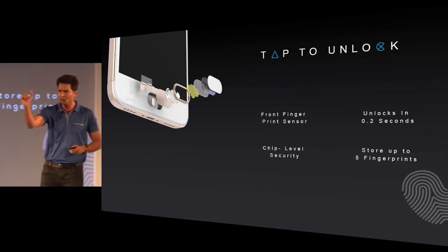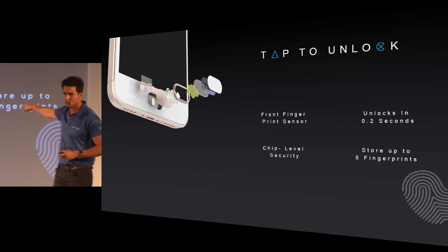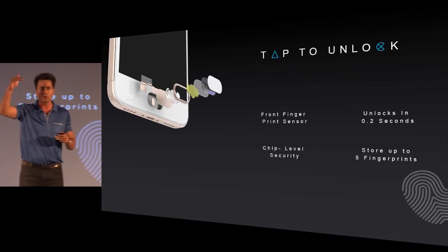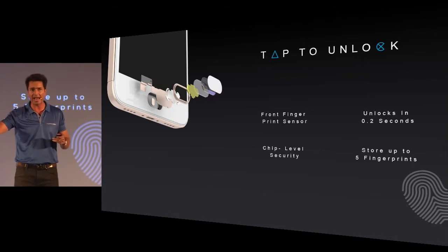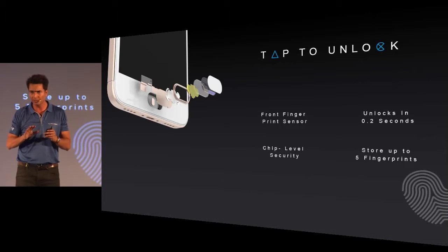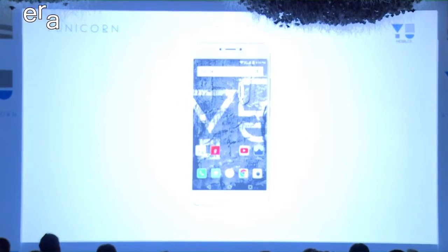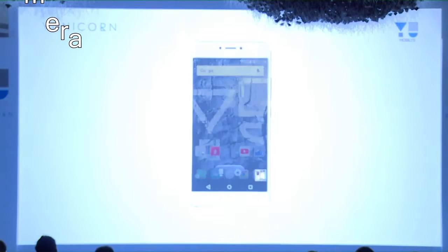Moving on to the security department, this phone has a fingerprint sensor merged within the home button. According to Mr. Rahul, this sensor is one of the fastest in the market and can unlock your phone within just 0.2 seconds. This phone also has a full HD display with a contrast ratio of 1000:1, which means the color reproduction would be excellent.